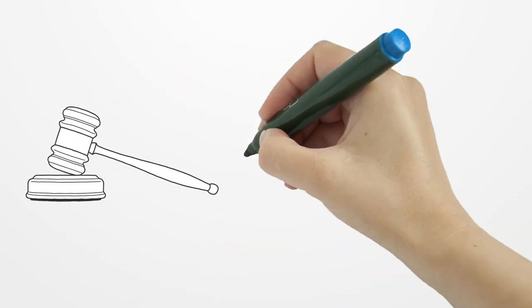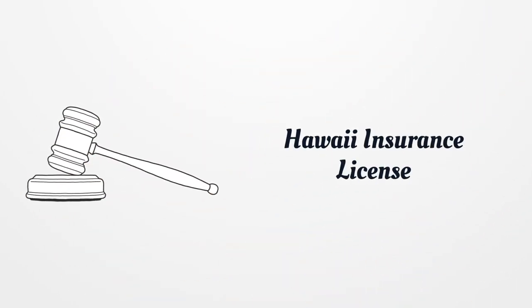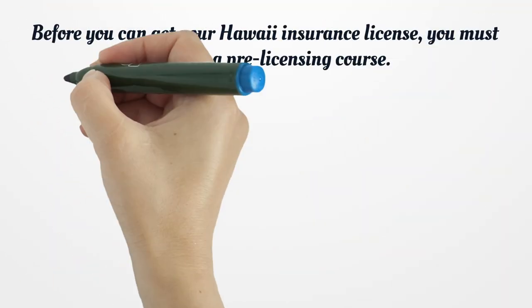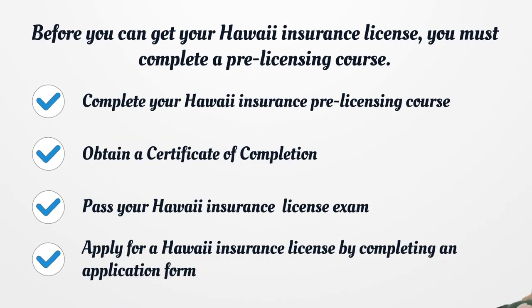Hawaii Insurance License. Before you can get your Hawaii Insurance License, you must complete a pre-licensing course. Complete your Hawaii Insurance pre-licensing course. Obtain a certificate of completion. Pass your Hawaii Insurance License exam. Apply for a Hawaii Insurance License by completing an application form.